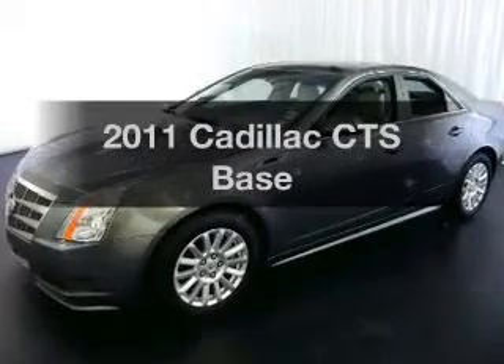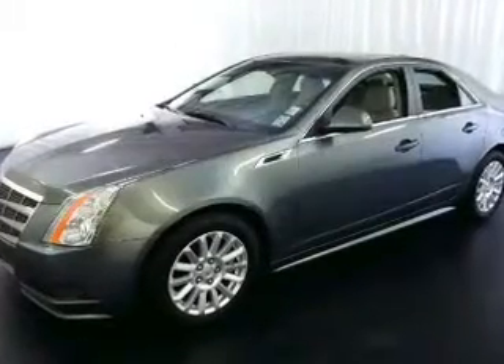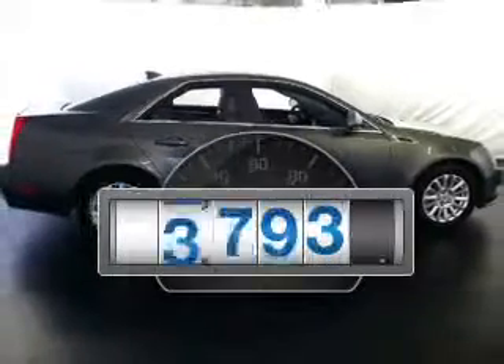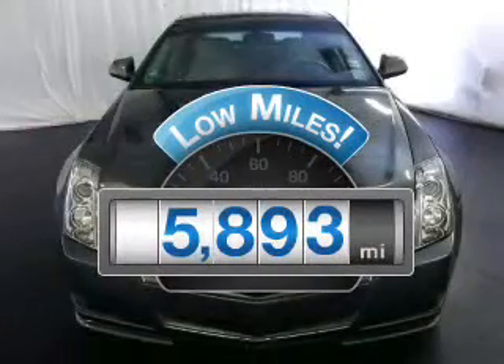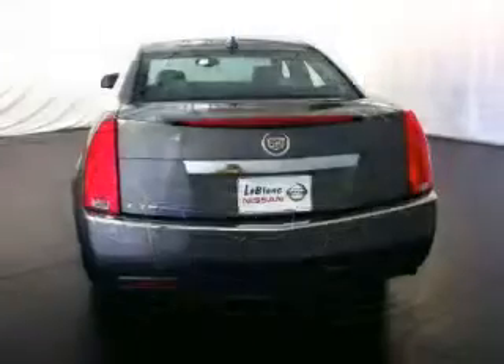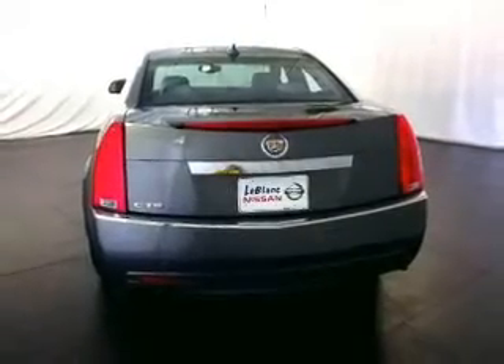Presenting the 2011 Cadillac CTS — everything you need under one roof with this great vehicle. A low odometer reading makes this vehicle a great value at this price, with a reliable six-cylinder engine driven by an automatic transmission.